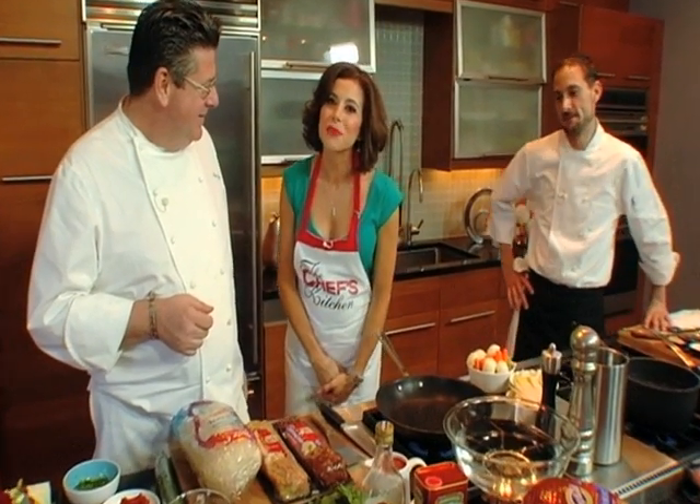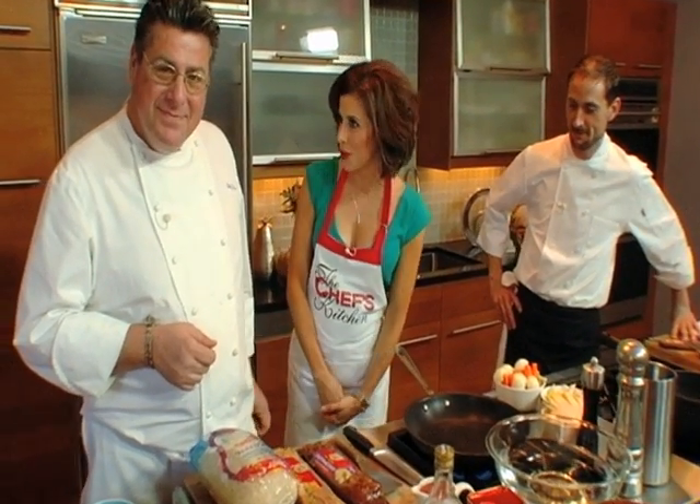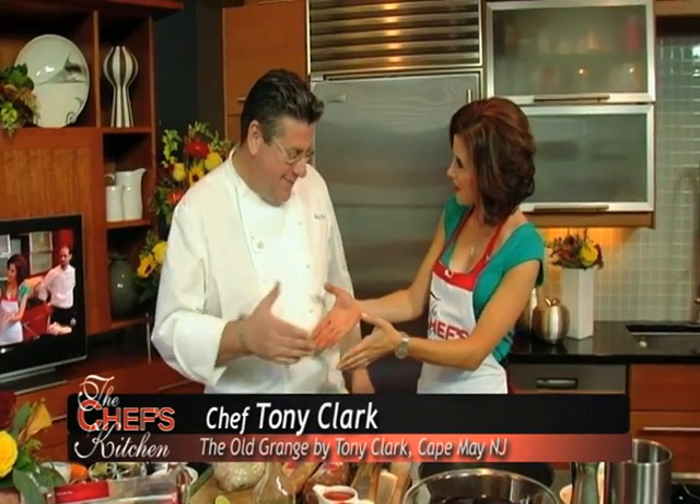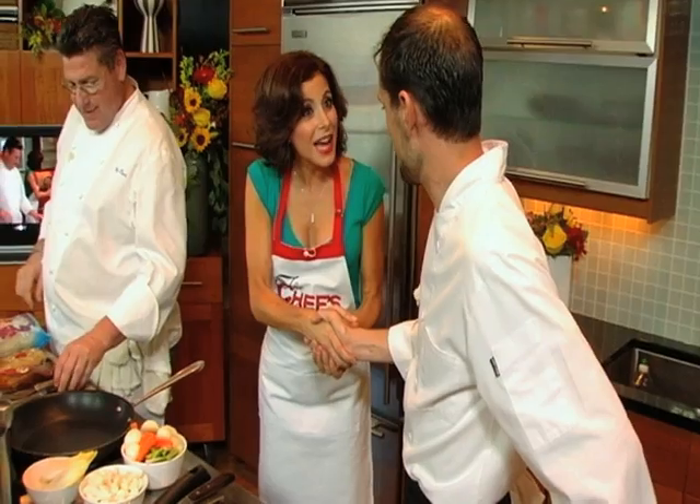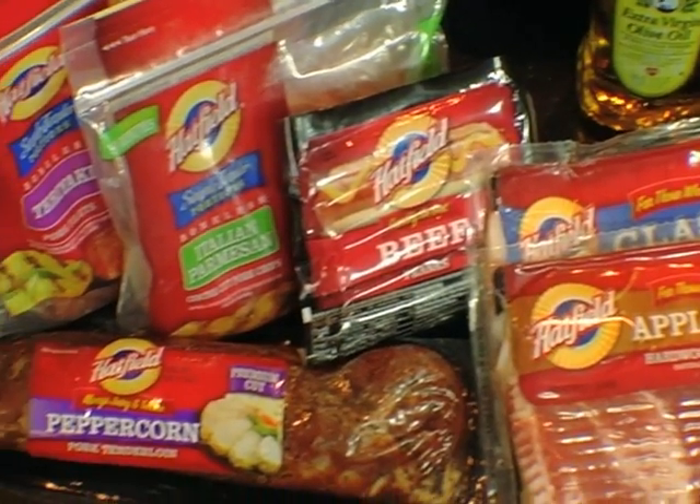Welcome to the Chef's Kitchen. I'm your host, Tina Marie. And today we're joined by Chef Tony Clark, our very good friend. Nice to have you back again, dear Tony. And, of course, our chef Scotty. Nice to have you back again too, sir. And it's all about flavor today with Hatfield Quality Meats.